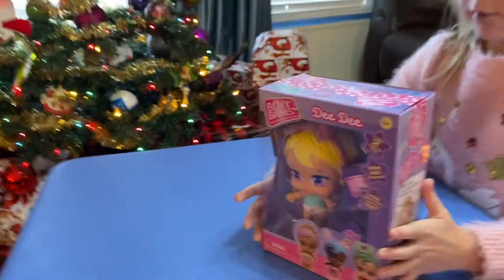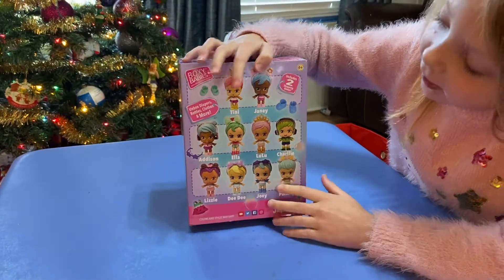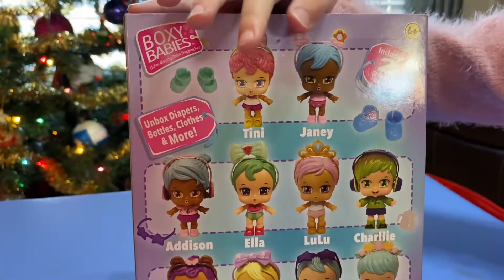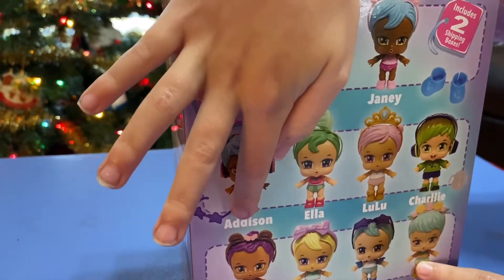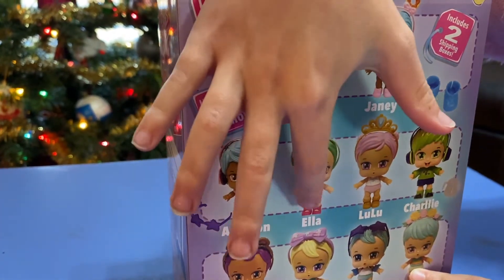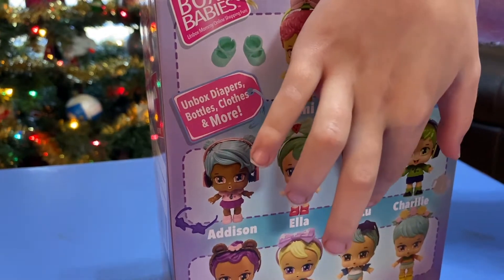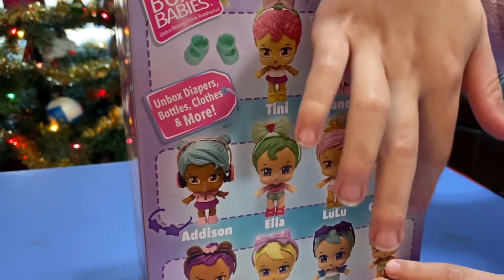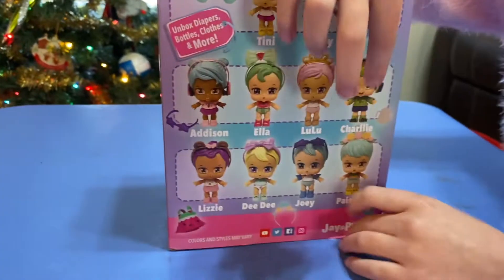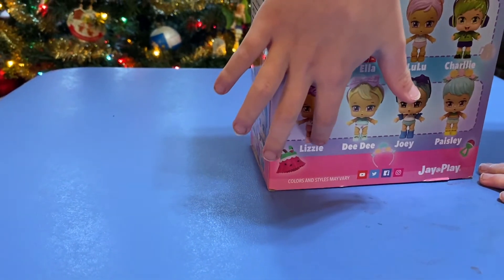And we got a lot of babies back here. This one is T-I-N-I-T-N-J-A-N-E-Y-J. And this one is A-D-D-I-S-O-N, Addison. And this one is E-L-L-A — Ella. And this one is L-U-L-U — Lulu. And this one is C-H-A-R-L-I-E — Charlie. And this one is L-I-Z-Z-I-E — Lizzie.